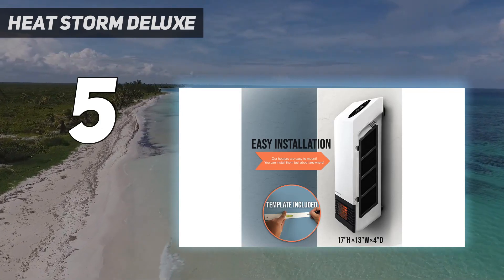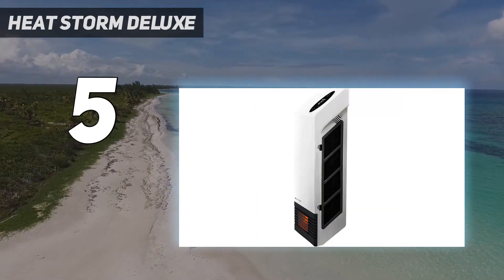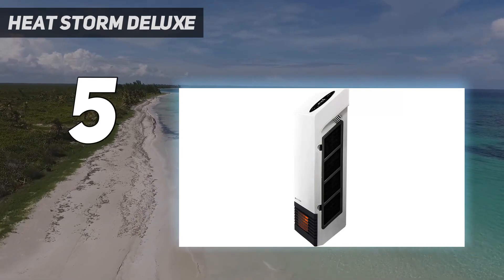Customers who have used this space heater like the Amazon Alexa integration, as well as the ease of installation and the fact it takes up little space in the home.